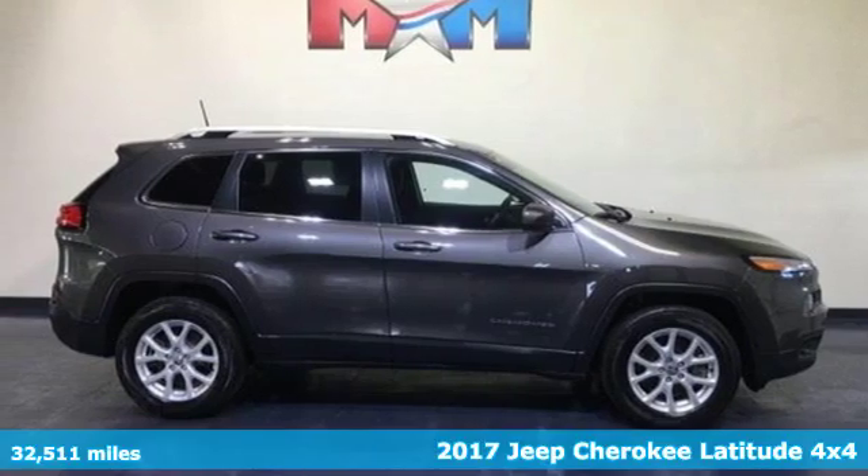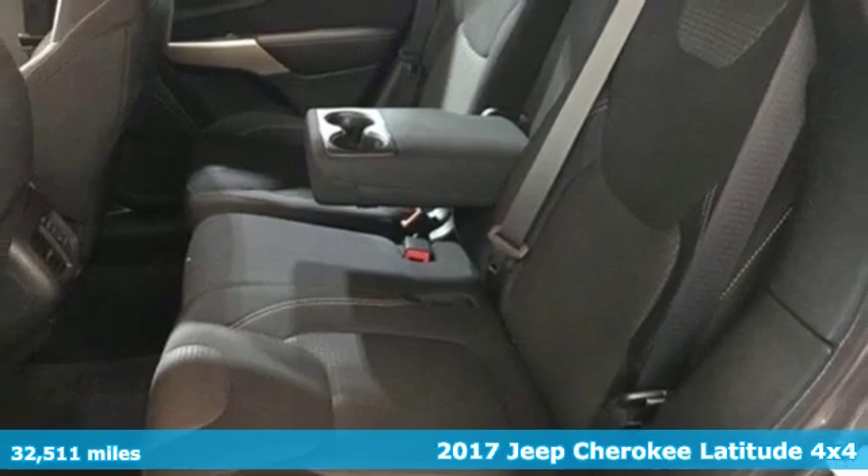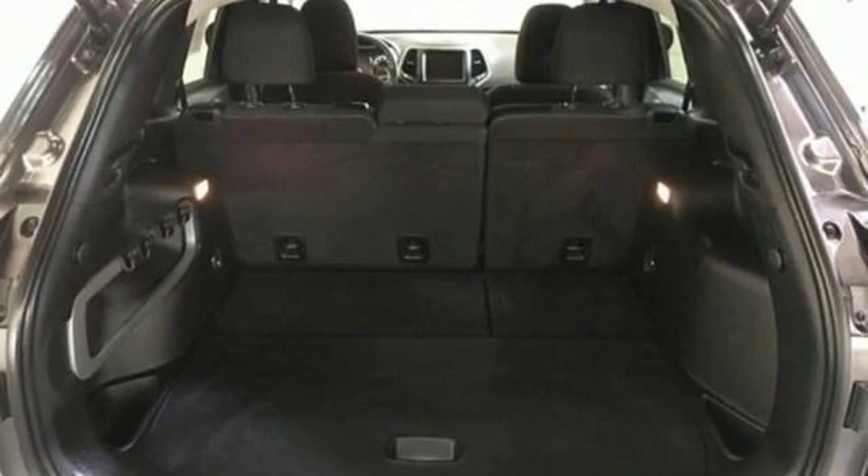It's a 2017 Jeep Cherokee. You're going to want to take the long way home in this adventurously civilized Cherokee. It boasts an impressive list of features, like these.